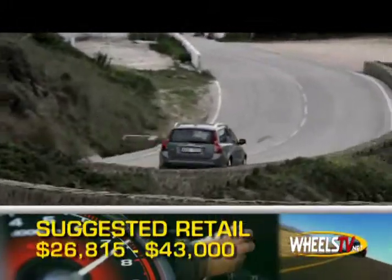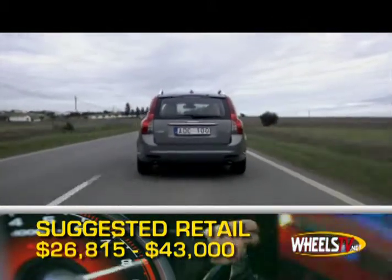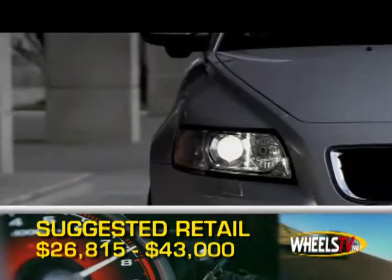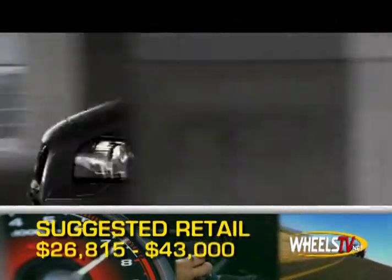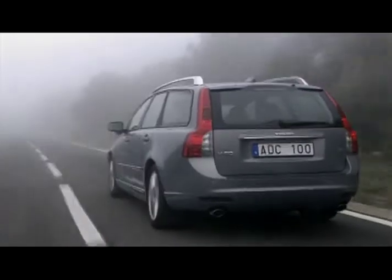Base MSRP for the 2008 Volvo V50 is $26,815. A fully loaded V50 can cost around $43,000. The V50 is backed by a four-year, 50,000 mile powertrain warranty.